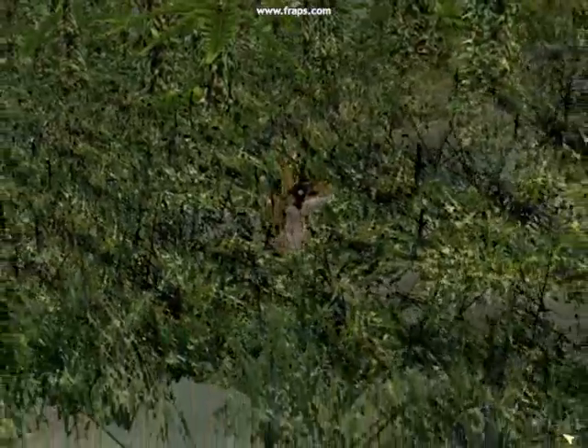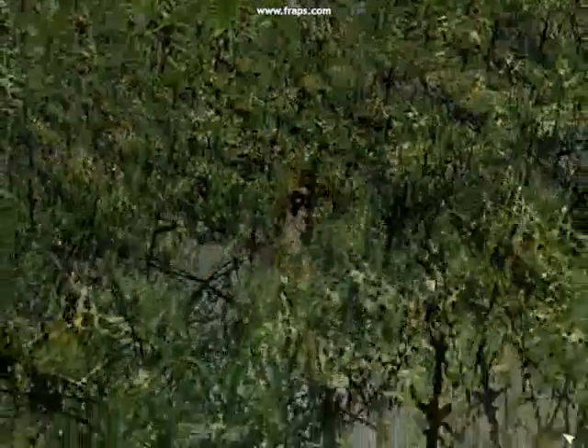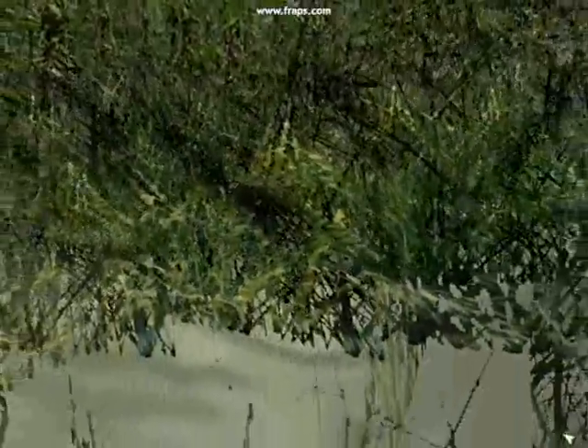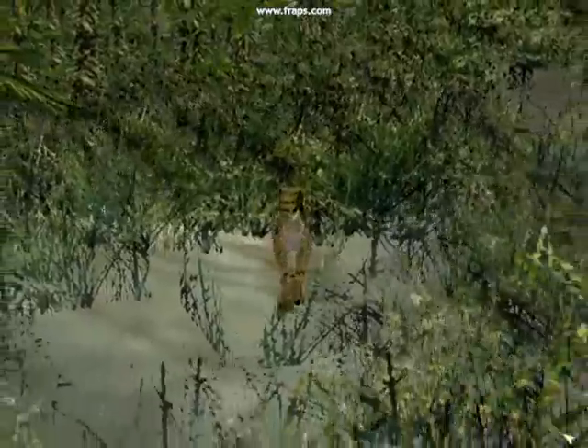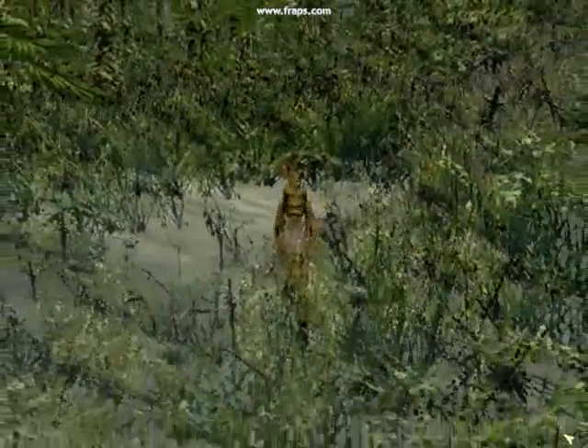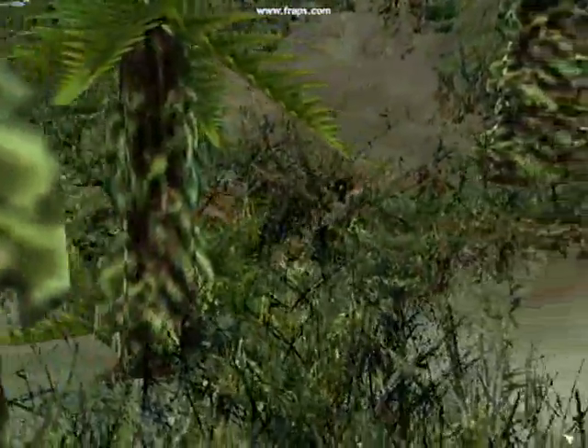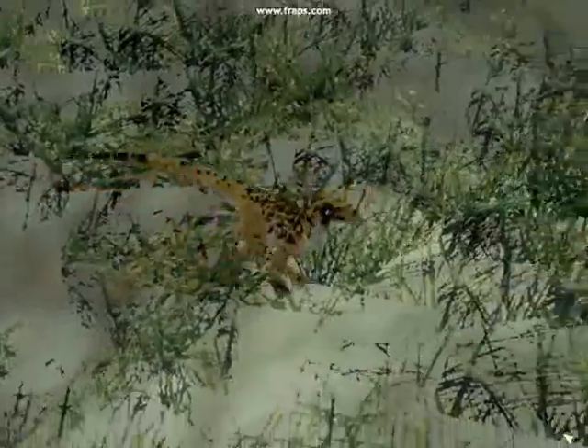They are being watched by a pack of carnivorous uteraptors. For the moment, they are biding their time. Under cover of the pencil pines, a female uteraptor has been stalking. Her chosen prey are the iguanodon.